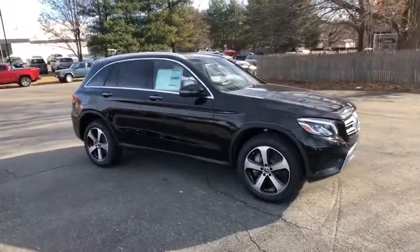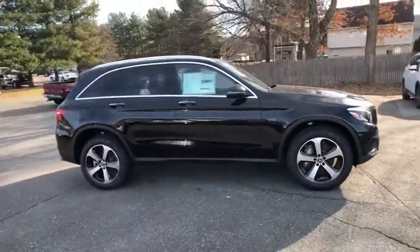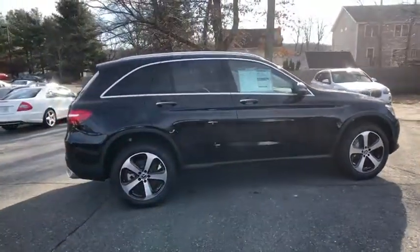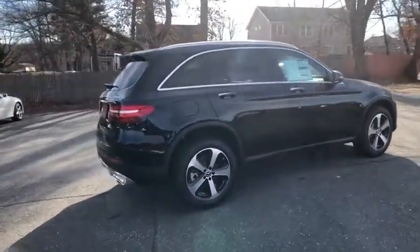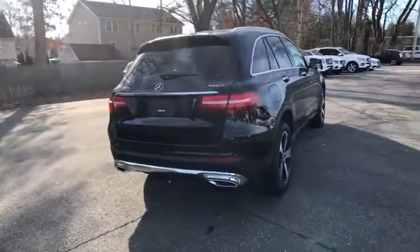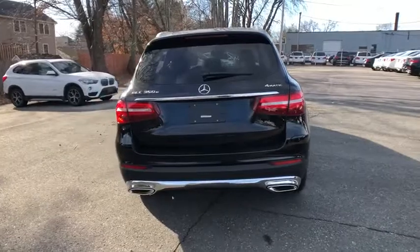2019 Mercedes-Benz GLC. The Mercedes-Benz GLC sets the bar for the luxury SUV — a midsize SUV that's all lean muscle and has a roomy new cabin full of style and substance. This vehicle has less than 100 miles.